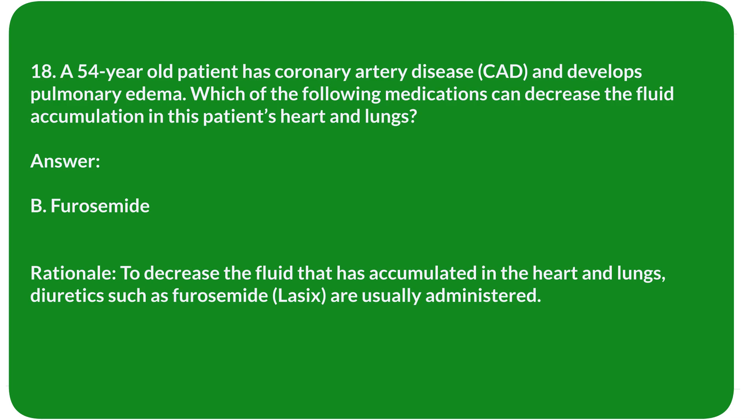Rationale: To decrease the fluid that has accumulated in the heart and lungs, diuretics such as furosemide (Lasix) are usually administered.